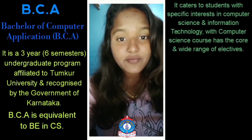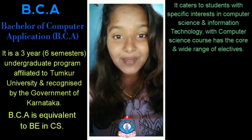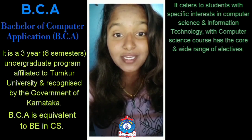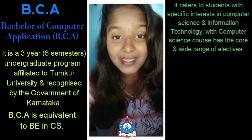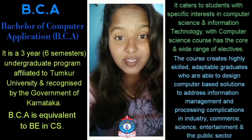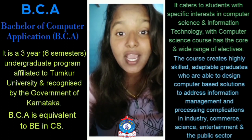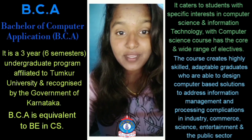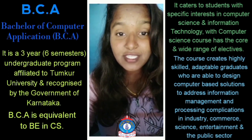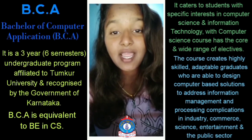Students can register with specific interest in computer science and information technology. The computer science course has a core and wide range of electives, creating highly skilled and adaptable graduates who are able to design computer science-based solutions, address information management and processing, and serve industries in commerce, science, and entertainment.